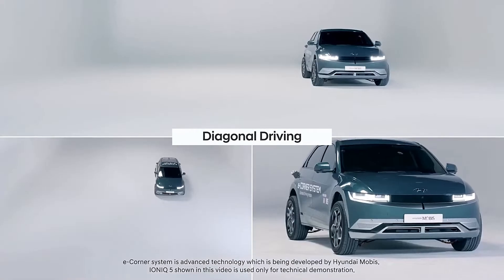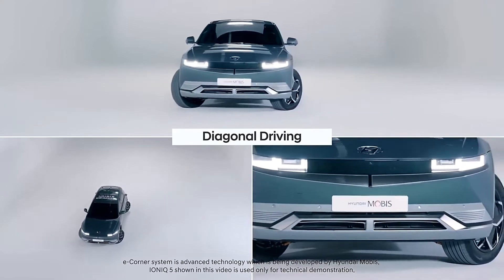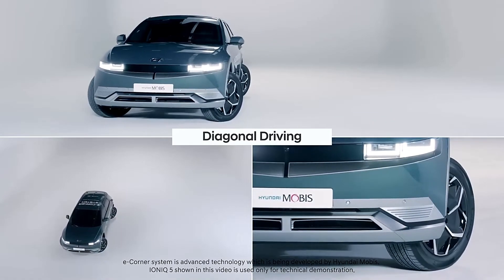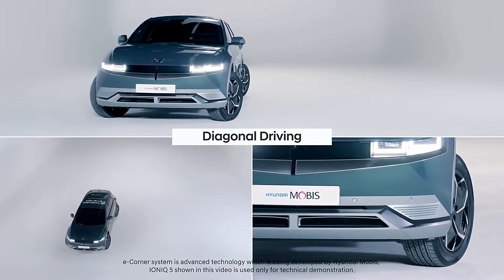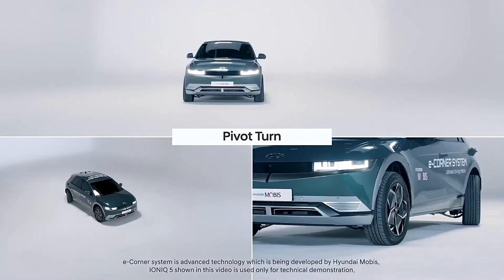The system has been making headlines ever since it was featured in a GMC Hummer EV two years ago. Now, Hyundai Mobis is testing a version of the eCorner system on its very own Hyundai Ioniq 5 EV, and the results are impressive.